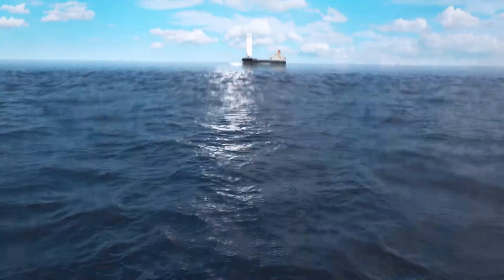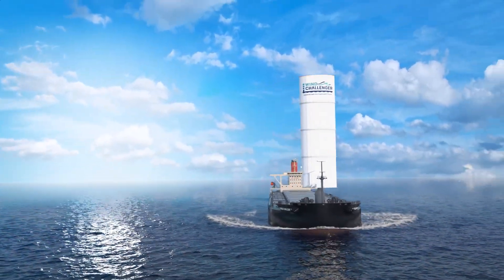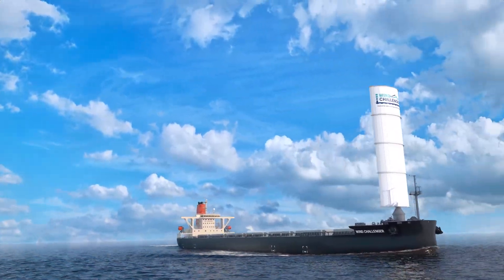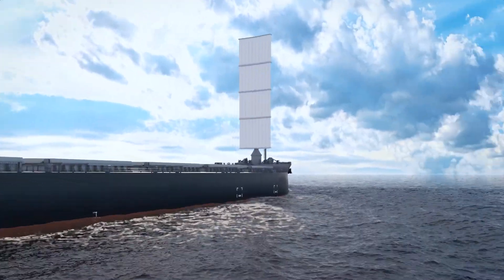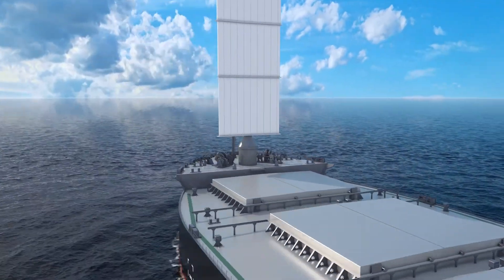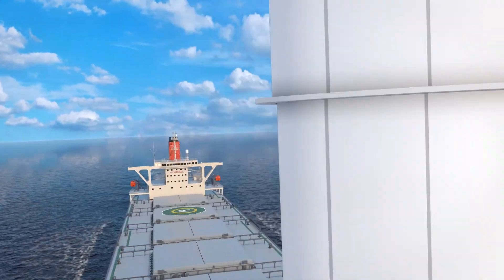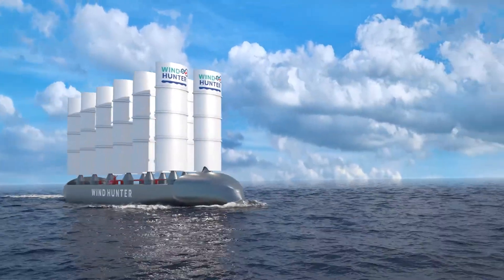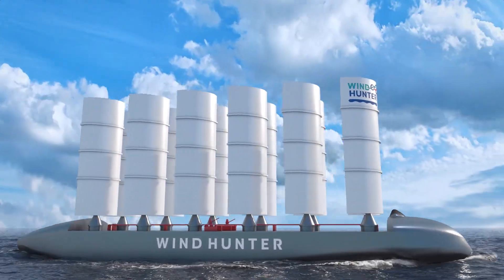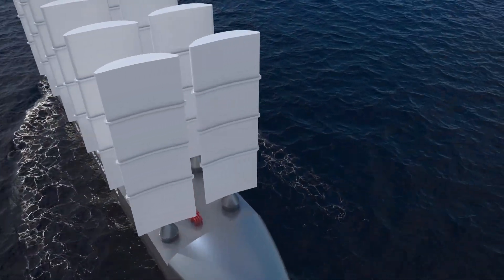For the future of the planet, in the Wind Challenger project, we utilized a telescopic rigid sail to leverage the renewable energy of wind and push forward a ship. This innovative experiment laid major foundations in the quest to reduce greenhouse gas emissions, and the first ship was boldly launched onto the seas in 2022. Now a new project is about to begin, based on the further evolution and development of this technology.